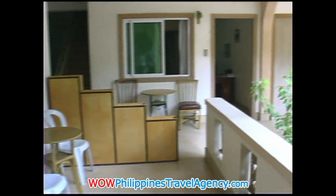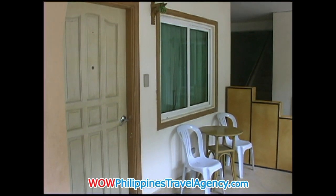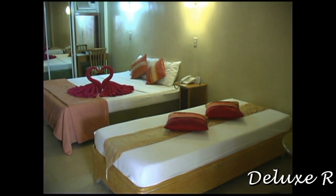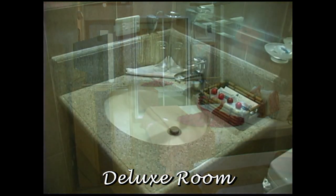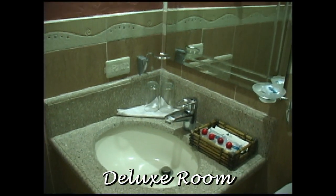This room that we're looking at now is going to be the deluxe room. Again, it has a small terrace. This room has one queen size bed and one twin bed. Again, the bathroom has all standard amenities.